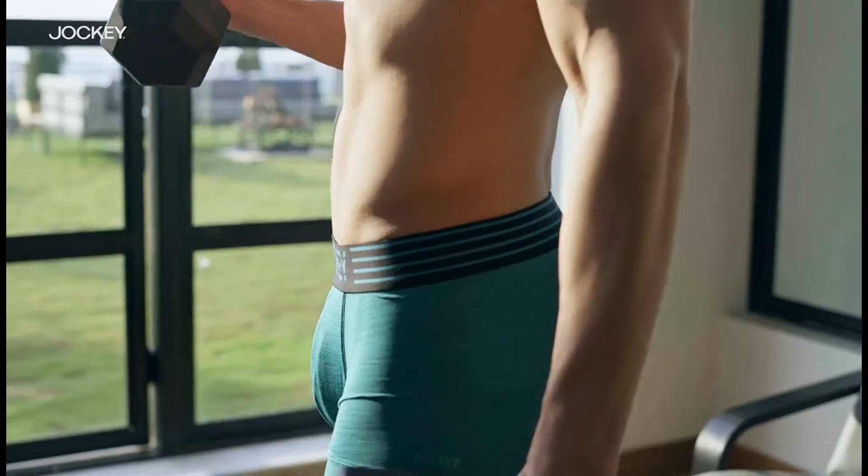When choosing men's underwear, it's important to consider lifestyle, especially when it comes to different types of physical exercise. The best men's underwear for running, jogging, or sprinting should offer comfort, support, and excellent moisture-wicking capabilities. For this, we'd recommend boxer briefs with a blend of materials including nylon, cotton, and spandex.